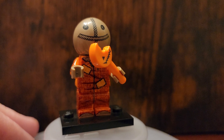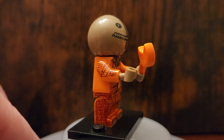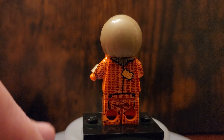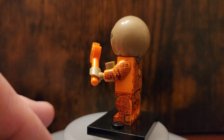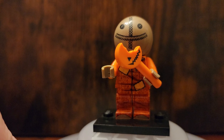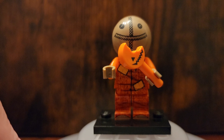Next up we have Sam from Trick or Treat. This is another one of those movies that we play every Halloween — it's just a fun Halloween movie. I love how he took a bite out of his weapon here and is ready to go terrorize the town.